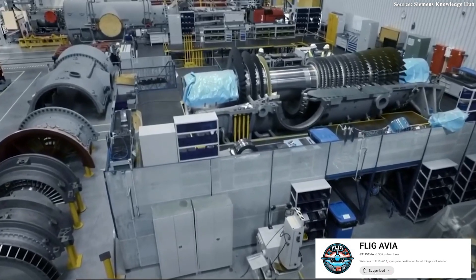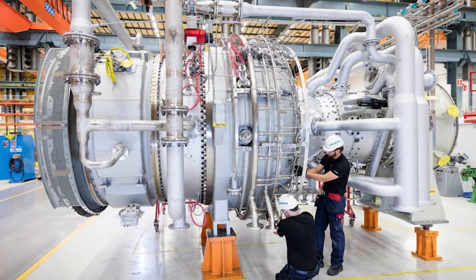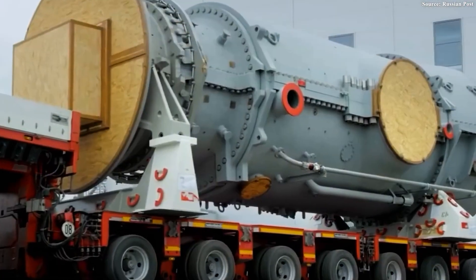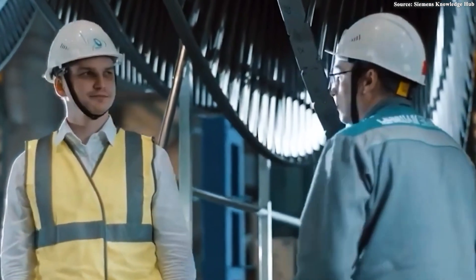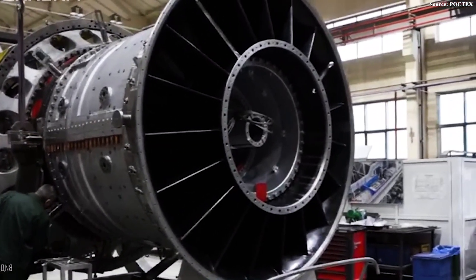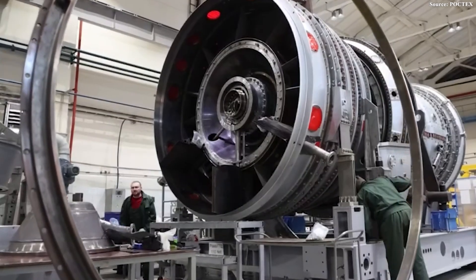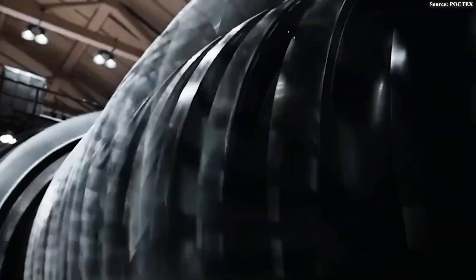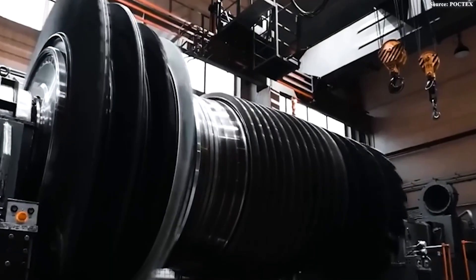So what exactly makes the GTD-110M so special? At first glance, it looks like a typical industrial gas turbine, but its appearance hides far more than it reveals. It is an engineering milestone shaped under intense pressure — a statement of technological self-reliance filled with capabilities that challenge long-standing assumptions about Russian industry. One of the most striking aspects is its sheer power. A single unit can generate enough electricity to support tens of thousands of households. When installed at the Udarnaya power plant, it pushed the station's output from 454 megawatts to 560 megawatts.